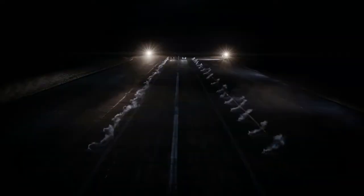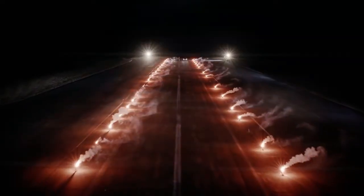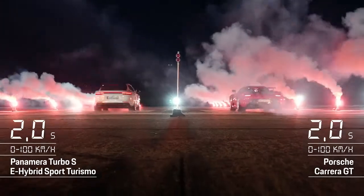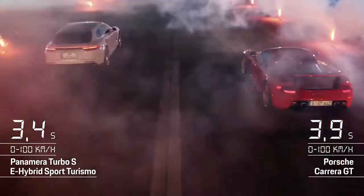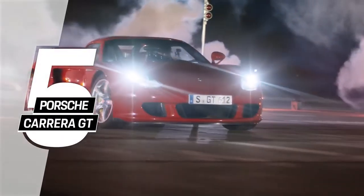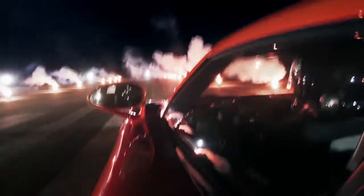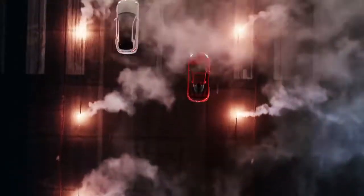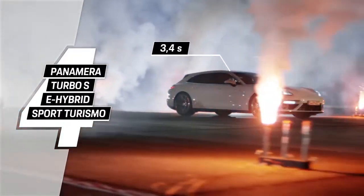The race is on. What a phenomenal race! Did you know that the Carrera GT was originally designed as a race car? No wonder its 612 brake horsepower will catapult you from 0 to 100 kilometers an hour in just 3.9 seconds. But the winner of our first race tonight is the Panamera — from 0 to 100 kilometers an hour in just 3.4 seconds.